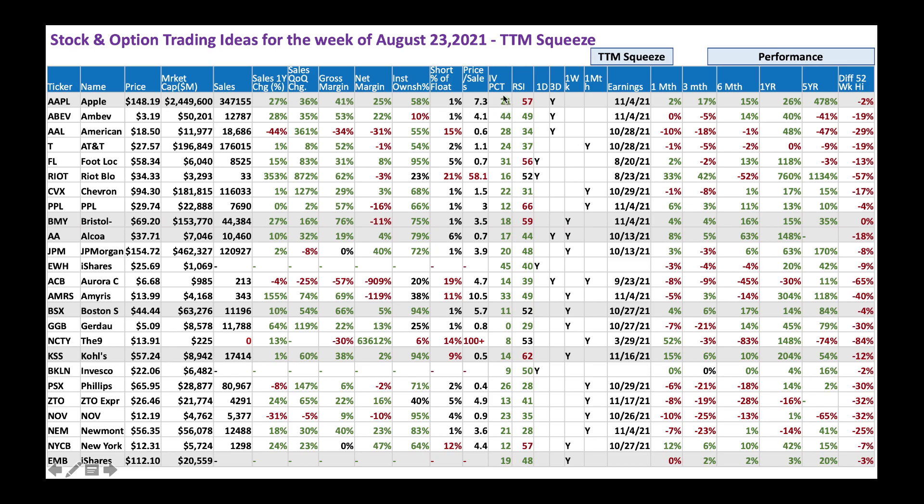Apple's IV percentile is low, telling you the cost is clear — you're not paying too much for options. RSI is 51, so be a little cautious as it's approaching overbought levels. We have a TTM Squeeze forming in the three-day chart. Earnings was just a couple of weeks ago, so no earnings risk to worry about yet. Stock is up 26% for the year and only 2% off its 52-week high.